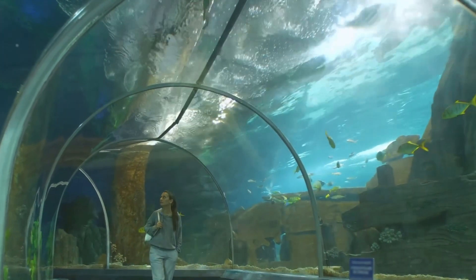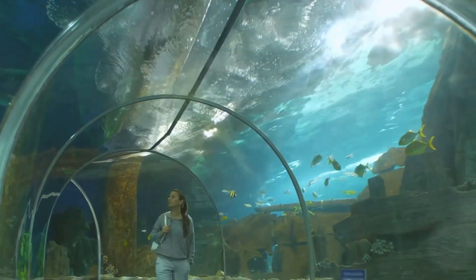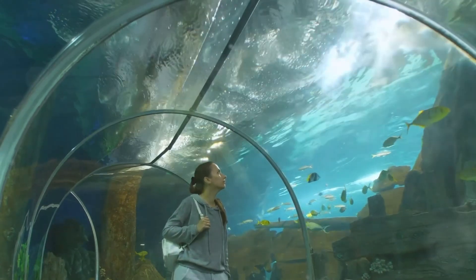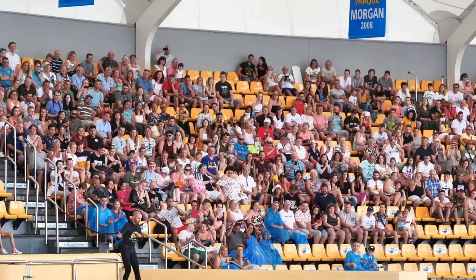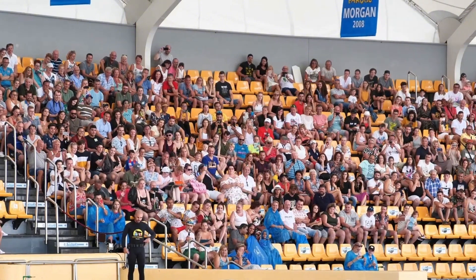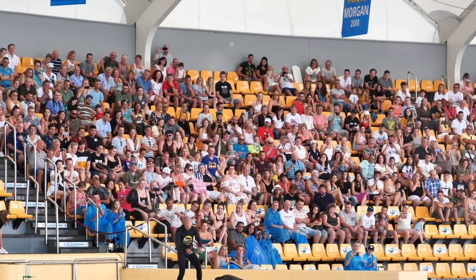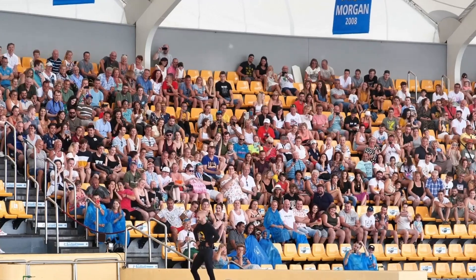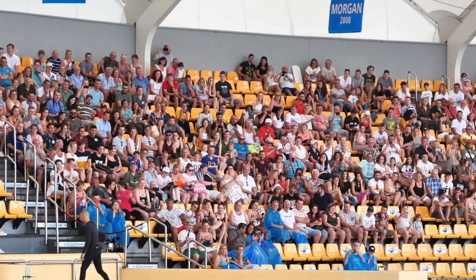Beyond providing a mesmerizing spectacle, the Oceanographic also serves an educational purpose. Through interactive exhibits and informative displays, it imparts a deeper understanding of our oceans and the crucial role they play in our world. It's a place where entertainment and education merge seamlessly, making it a must-visit spot for all — a deep dive into the wonders of the ocean.